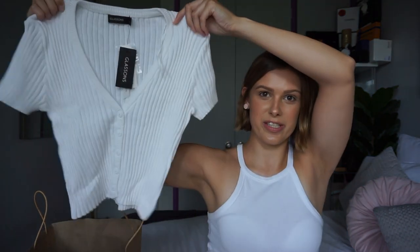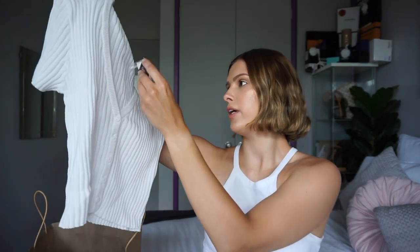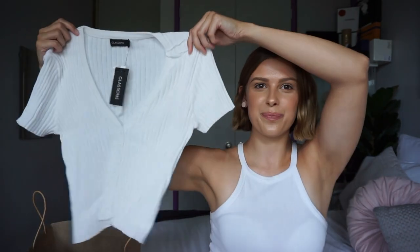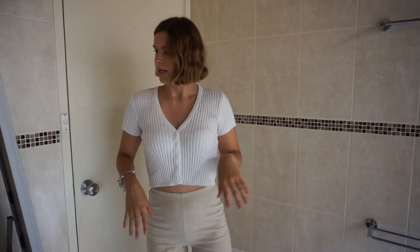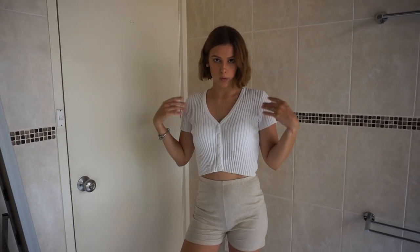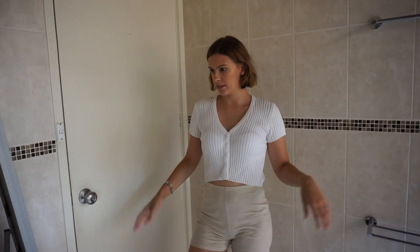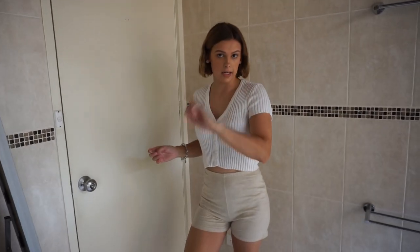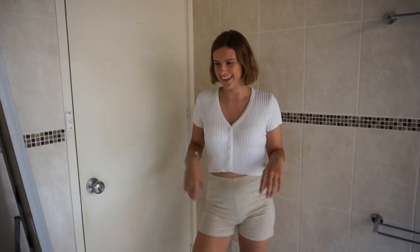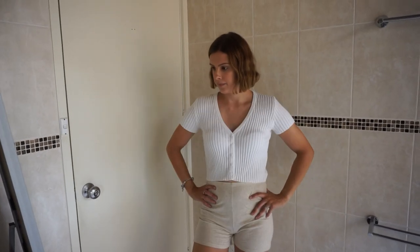I really loved that white cardigan, so I also got it in a short sleeve version. I thought it was really adorable and it'll be nice on those warmer days. This one was $29.99 as well. Obviously I love it. It's going to be nice in autumn when it starts to cool down but it's still a little bit warm outside. Though how long until I drop tomato sauce down it?